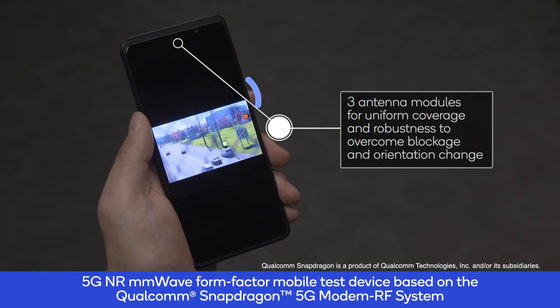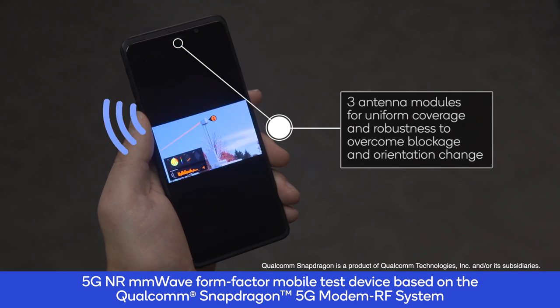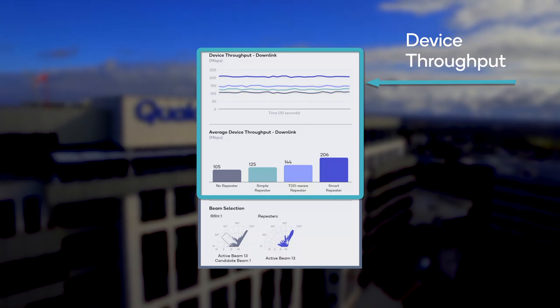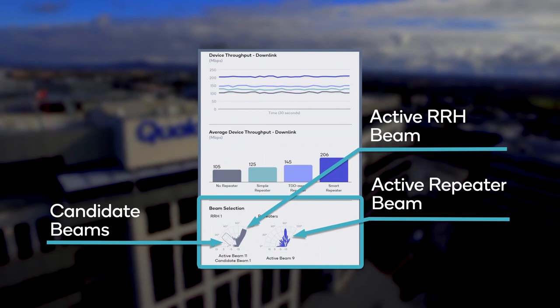Here is our mobile test device based on the Qualcomm Snapdragon 5G modem RF system. It has three antenna modules that help to overcome blockage and orientation change so that a user can have a uniform experience. The GUI outlines spectral efficiency or throughput, depending on the setting, for millimeter wave downlink and uplink, as well as the antenna module selection and the associated beam selected for the connection.